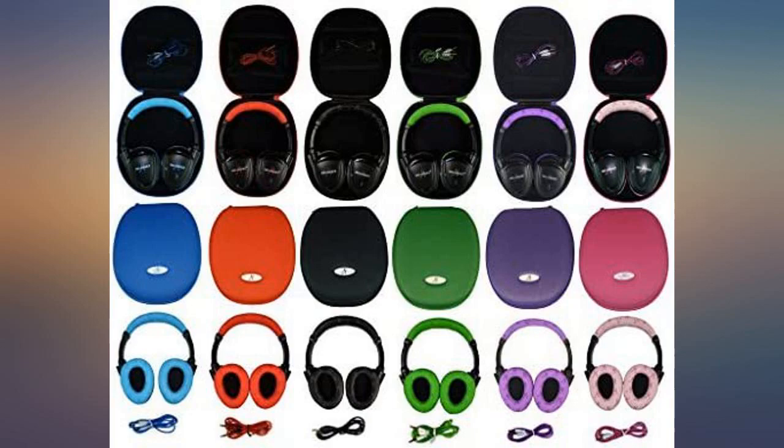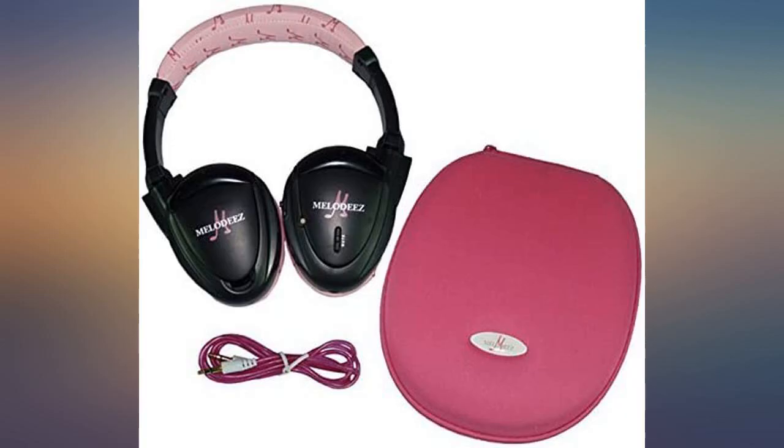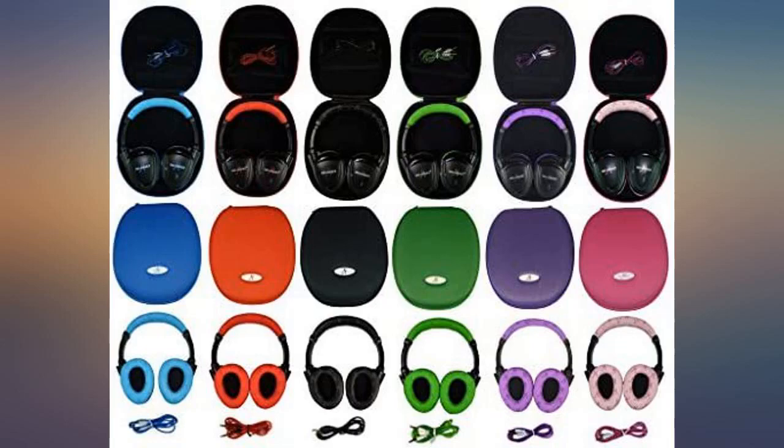These headphones are great for our six and three year old. The hard case protects them when not in use. The kids love the color options. I definitely recommend and will buy another one when our baby is old enough in a couple of years.